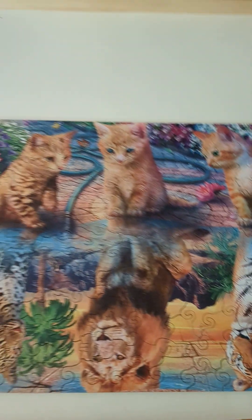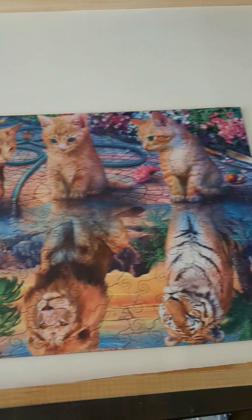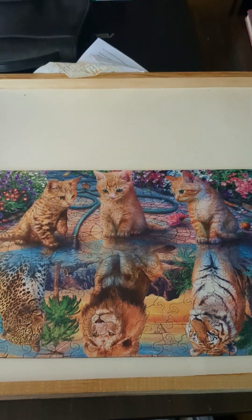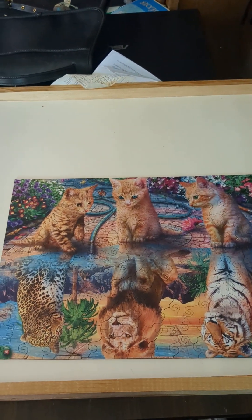Alright, I just wanted to show you this cool puzzle that I got from Temu. I'm super happy with it. It's a beautiful puzzle. I can't wait to glue it and put it up on my bedroom wall.